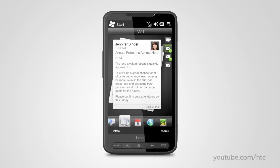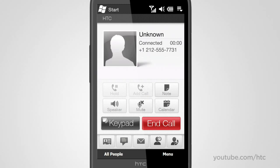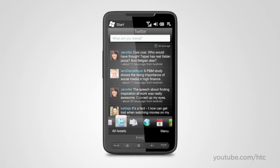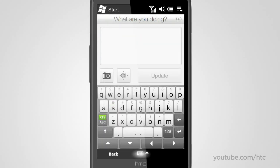Now, with the HTC HD2, 10 minutes before your conference call starts, a big reminder button pops up for you to press and waits for you until you're ready to get on the call. And you even have the pin displayed, ready for you to dial. Keep track of everyone's Twitter updates on the expansive display. Easily dive into a conversation or share your own thoughts and pictures. You can even post your precise GPS location with a couple of taps.